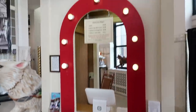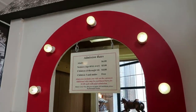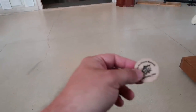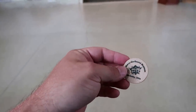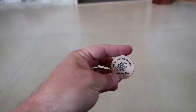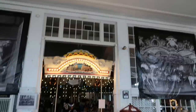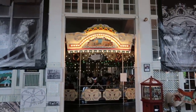We purchased our ticket here at the ticket booth. It's $6 for adults, $4 for children, and that includes a ride on a real Merry-Go-Round. We have a wooden nickel here that grants us one ride on a carousel. You can see above the carousel shape of the building, which of course makes it the perfect place to house a carousel. It's a carousel through that entranceway there.